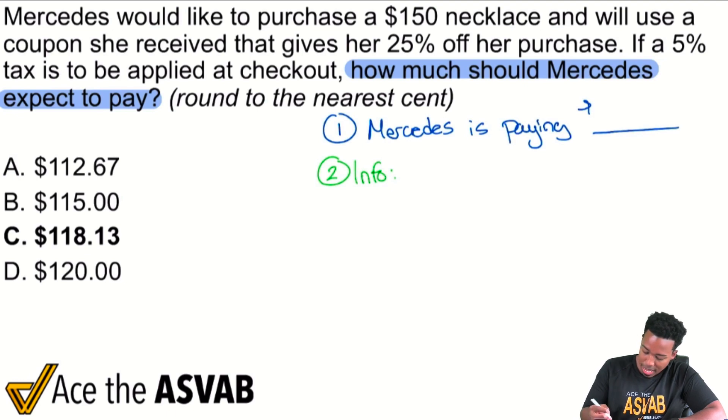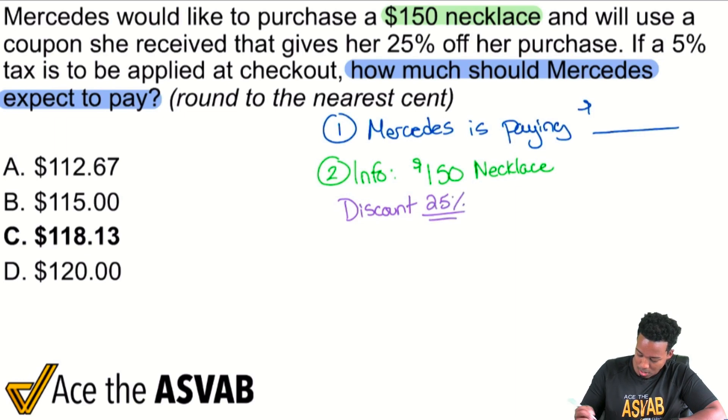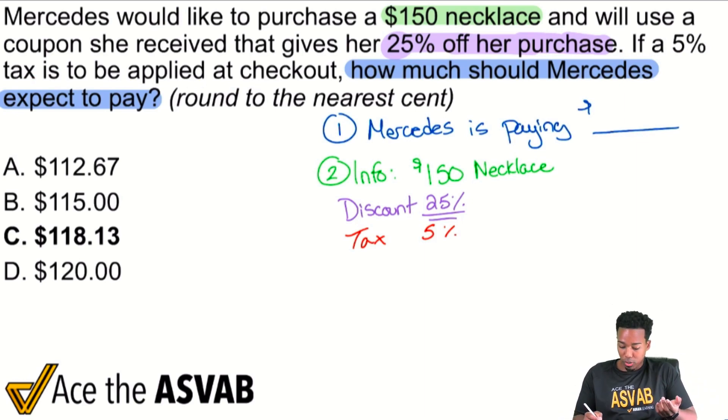Mercedes would like to purchase a $150 necklace — that's pretty important. She'll use a coupon that gives her 25% off her purchase, so I'll note: discount of 25%. And then we see a 5% tax is going to be applied, so: tax of 5%. That is literally all the information given to us.